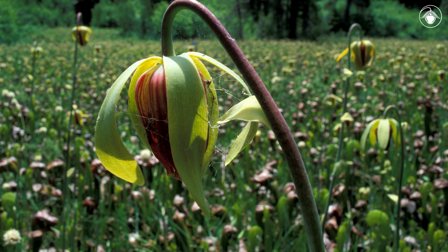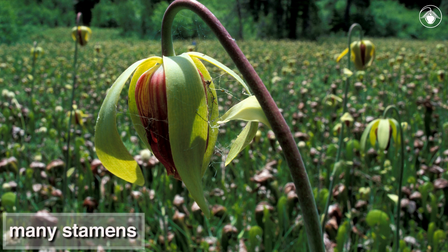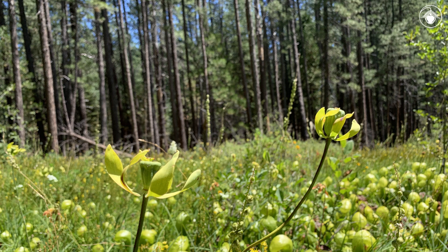Perched atop a long stalk, the nodding flowers have five sepals, five petals, many stamens, and a superior ovary. After pollination, the fruit will form and the stalk will turn upright prior to releasing its seeds.